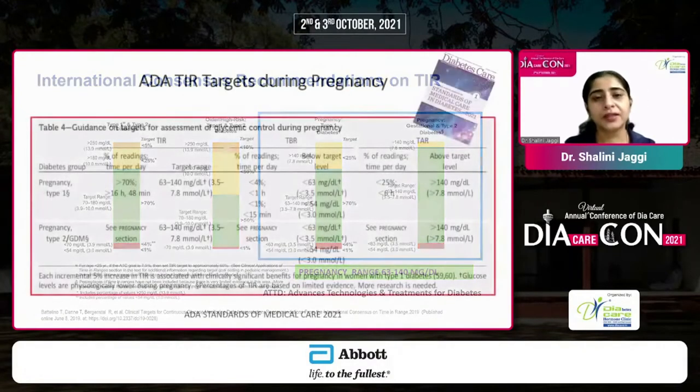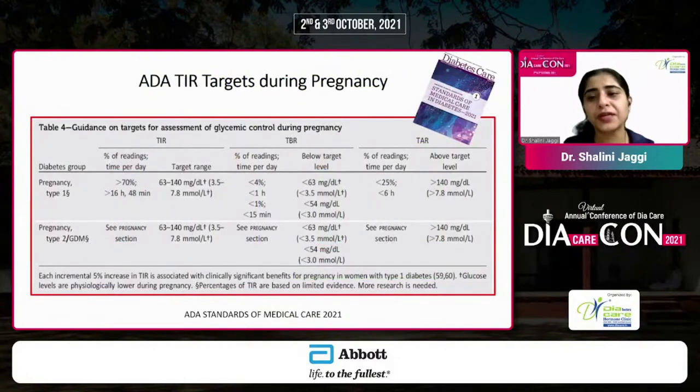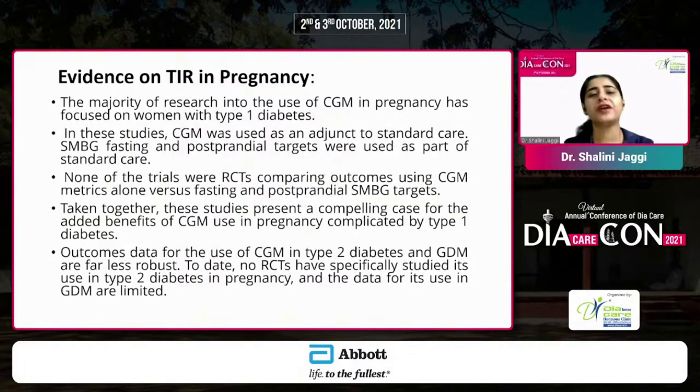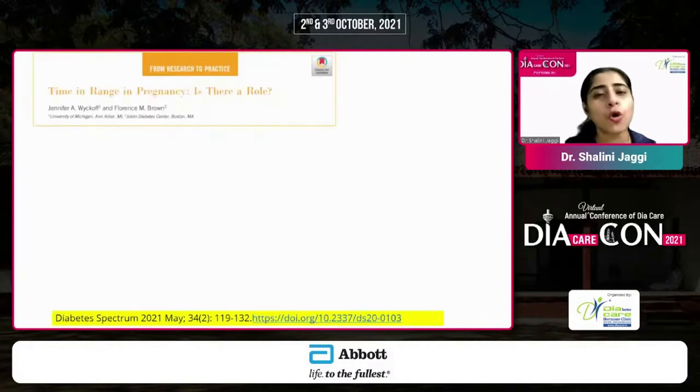The ADA similarly recommends comparable time in range, time below range, and time above range targets. The expert panel recommendation from India, led by Dr. Sanjay Kalra across 15 countries in the Indian subcontinent, states that for a pregnant woman, time in range should be above 80%, time above range less than 15%, and time below range less than 5%. Most research has been focused on type 1 diabetes, though CGM studies in type 2 diabetes and GDM are now emerging, presenting a compelling case for the added benefits of CGM used alongside SMBG.